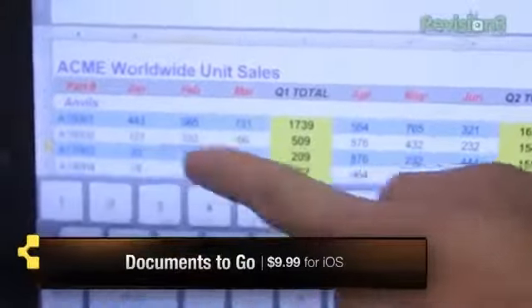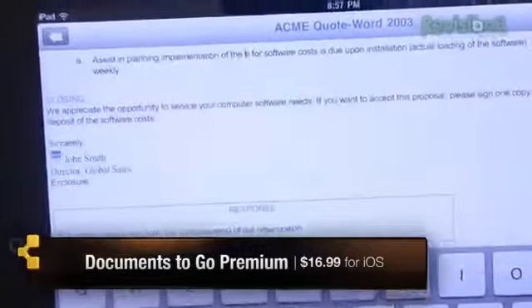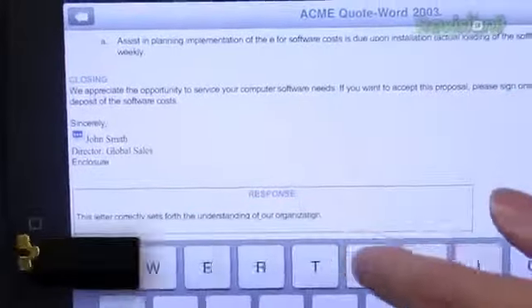Forget about copying and pasting multiple cells, because you just can't. And although this application isn't free, $9.99 will get you both the iPhone and iPad versions, which is pretty neat — it's like a two-in-one deal.